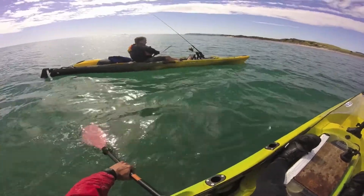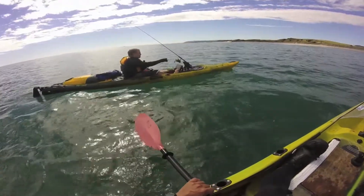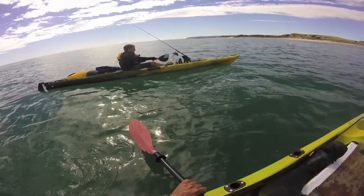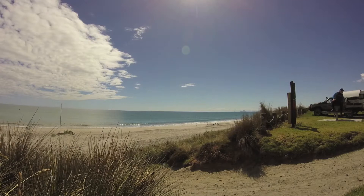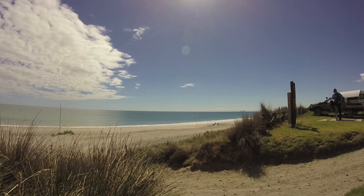Surf re-entry is something I don't do often, so Fish Puller was giving me some instructions on how to broach onto a wave to ensure a safe ride to shore. Unfortunately, upon riding a wave, I lost balance, turtled, and damaged my gear.